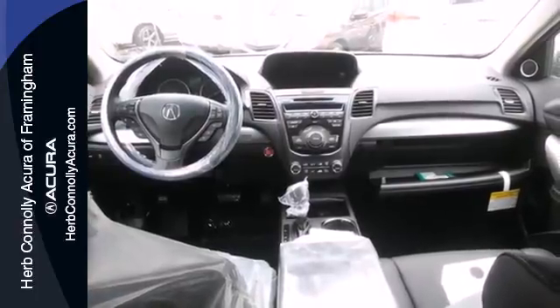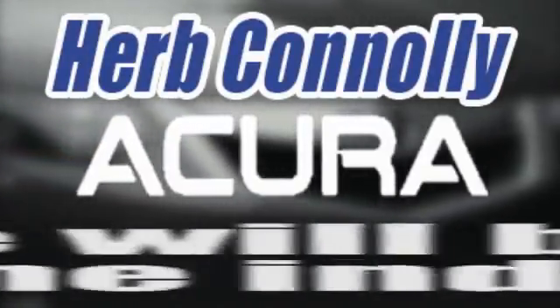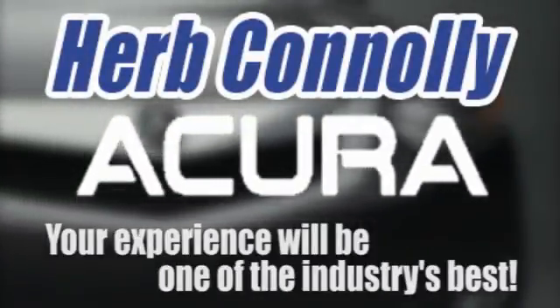Like you, it values the resourceful. Experience this RDX today. Herb Connolly Acura, meeting and exceeding expectations one customer at a time.